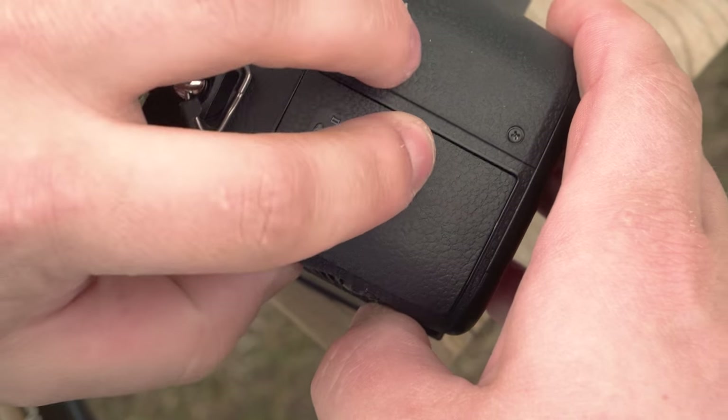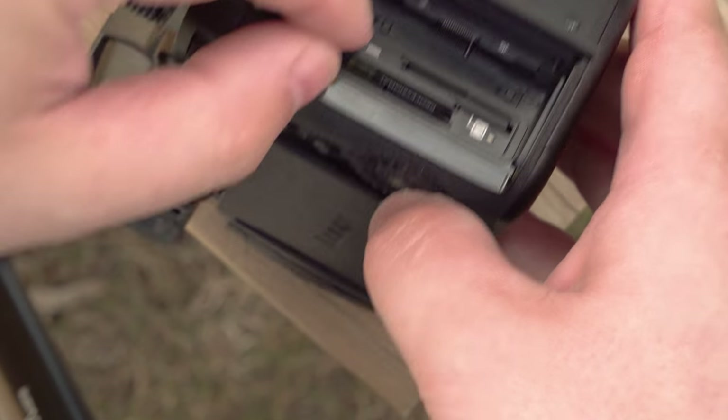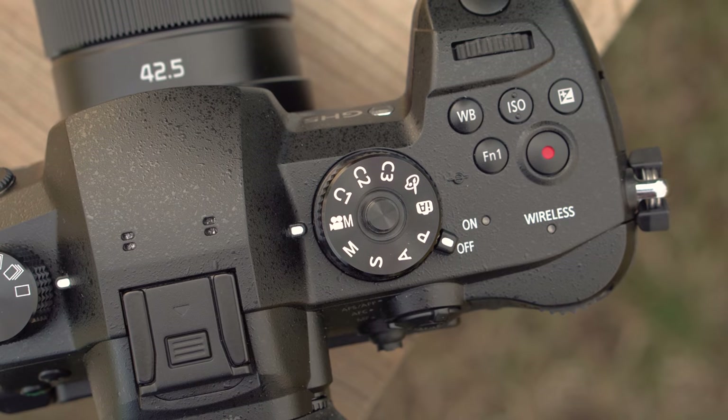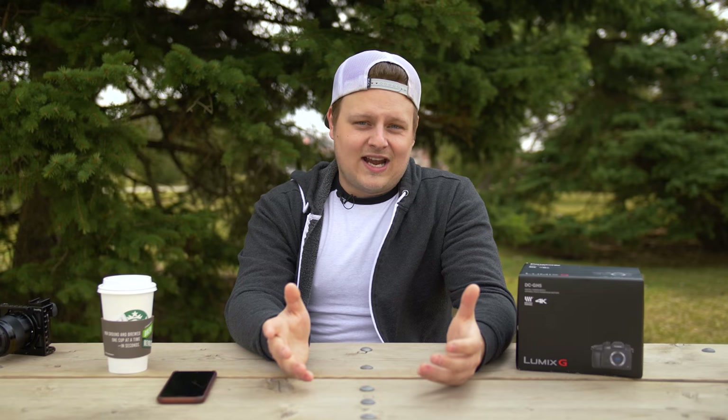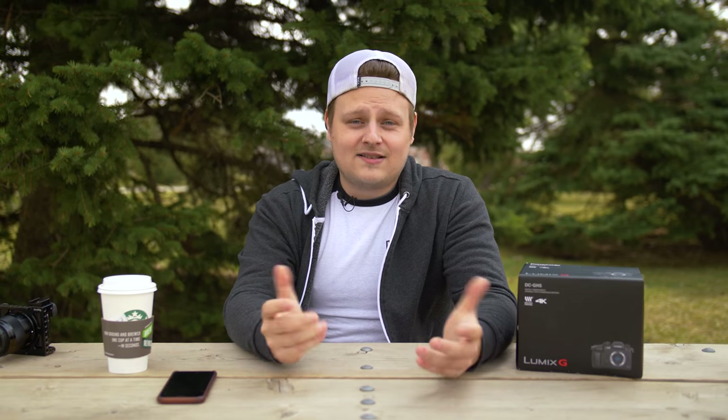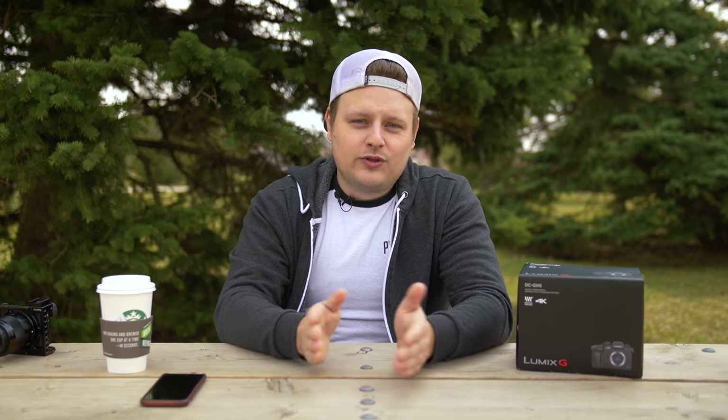The camera has dual UHS-II card slots, weather sealing, a magnesium alloy body, and it's super ergonomic. The button placement is nice and the camera feels good in the hand. It's obviously kind of big for a micro four-thirds camera, but I really actually like the size. And lastly it has Bluetooth and Wi-Fi.